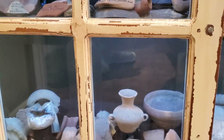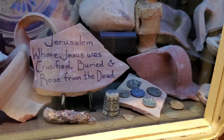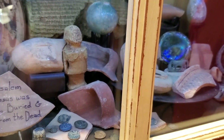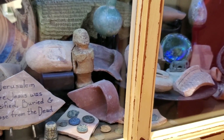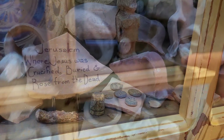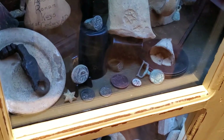These are widow's mites right here. There are a lot of similar small coins, and people call them widow's mites. Especially in Jerusalem, the widow's mite is a good one to have.